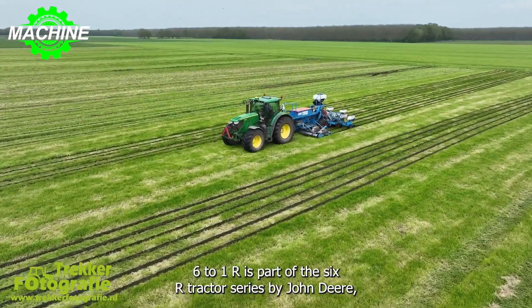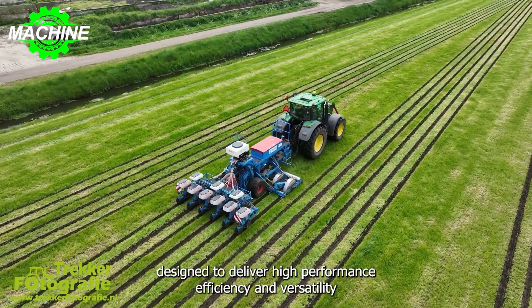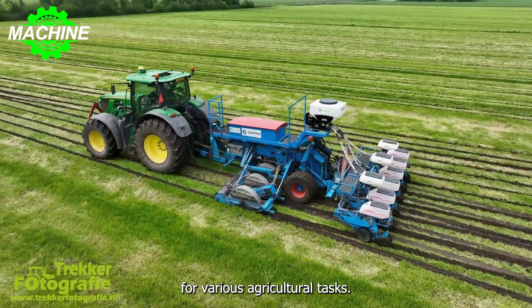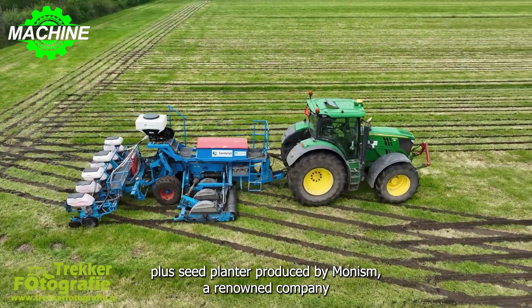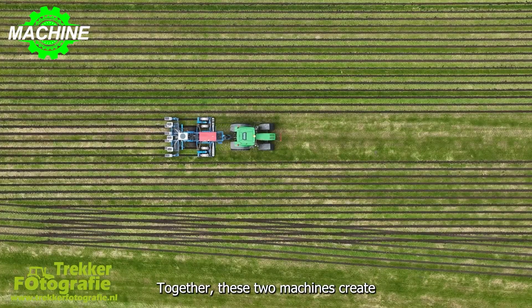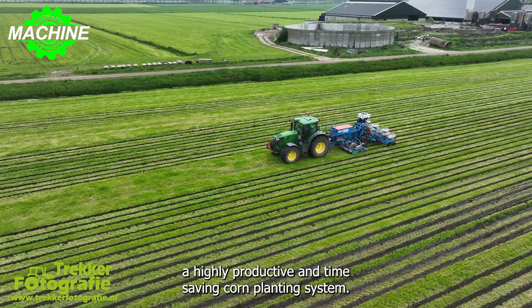The John Deere 6210R is part of the 6R Tractor series by John Deere, designed to deliver high performance, efficiency, and versatility for various agricultural tasks. It is paired with the Monosome Monoshox NG Plus seed planter produced by Monosome, a renowned company specializing in precision planting equipment for different crops. Together, these two machines create a highly productive and time-saving corn planting system.